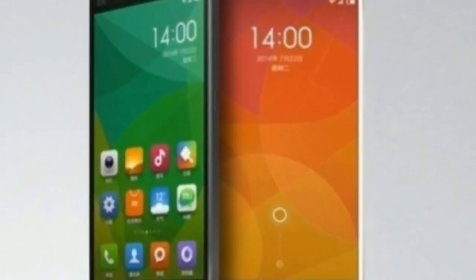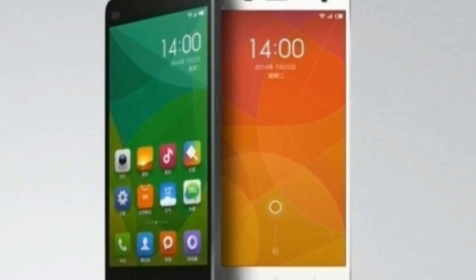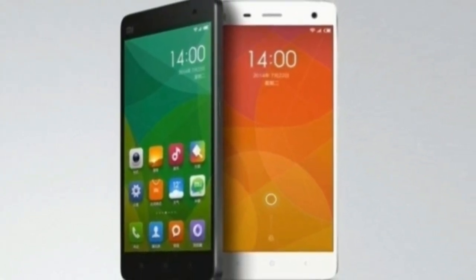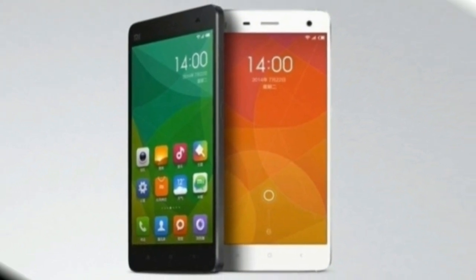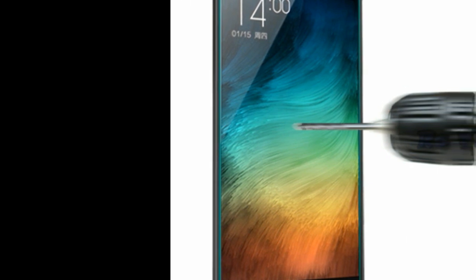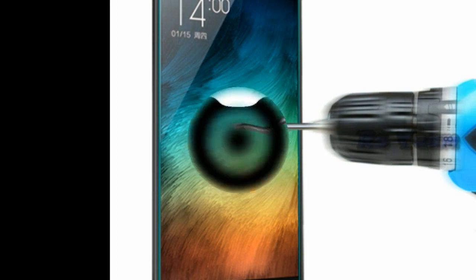Display. With the Snapdragon 820 processor, the new Xiaomi Mi 5 might be loaded with a 2K Ultra HD 5-inch IPS LCD capacitive touchscreen display, and the Xiaomi Mi 5 Plus with a screen size of 5.6 inches with the same pixel density as the Xiaomi Mi 5.